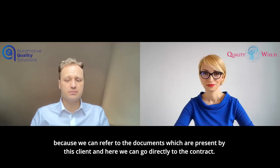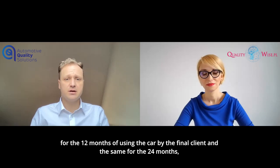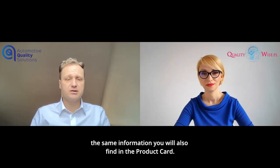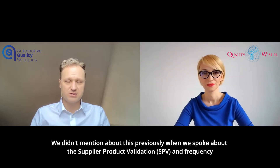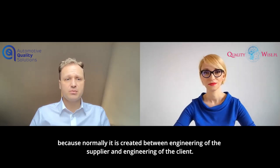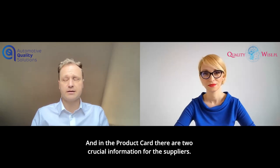We can go directly to the contract. In the contract, they have written information about the IPTV, which equals incidents per thousand vehicles for the 12 months of using the car by the final client, and the same for the 24 months. The same information you will also find in the product card, which is a very crucial document. We didn't mention it previously when we spoke about the supplier product validation and frequency. Each plant facility should know and have this document, because normally it is created between engineering of the supplier and engineering of the client.